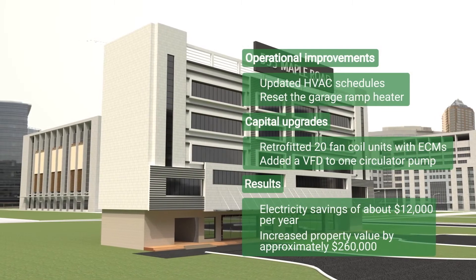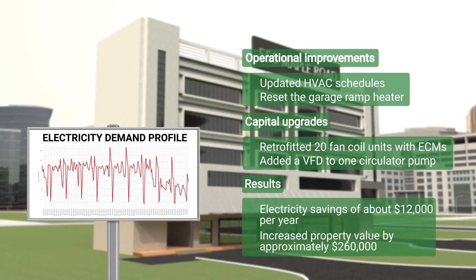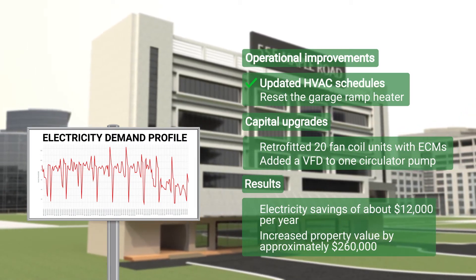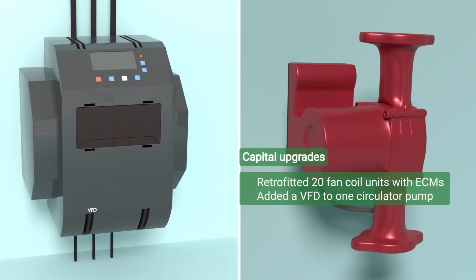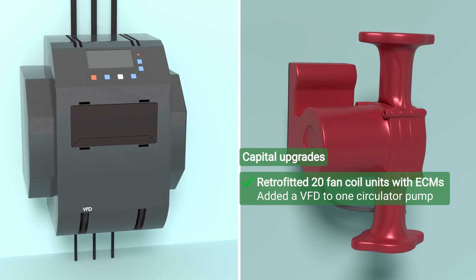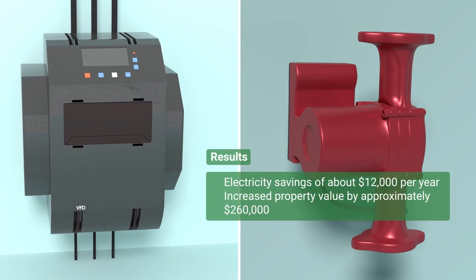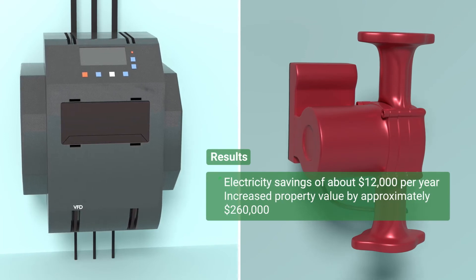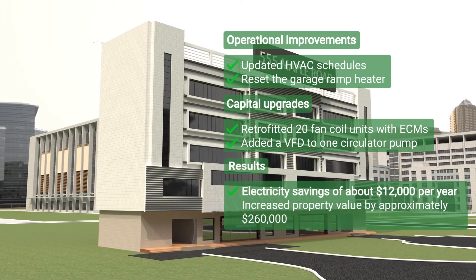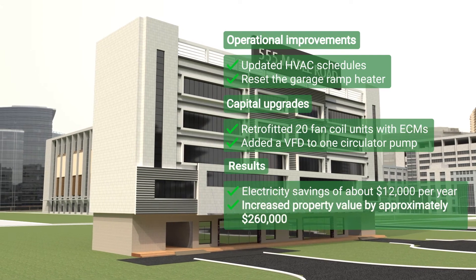At 555 Maple Road, the building operator and superintendent used the building walkthrough to make immediate operational improvements, including updating HVAC schedules and resetting the garage ramp heater. Following the walkthrough, they called their HVAC vendor to retrofit 20 fan coil units with ECMs and added a VFD to one circulator pump. Together, these activities led to electricity savings of $12,000 per year. The additional net operating income from these projects also increased the building's property value by approximately $260,000.